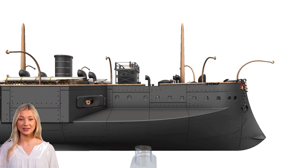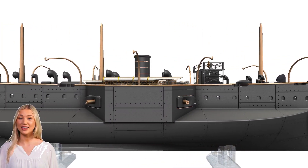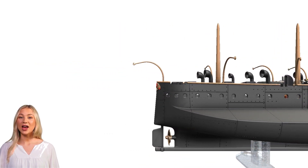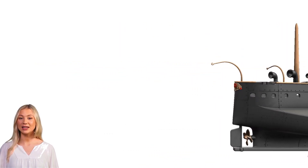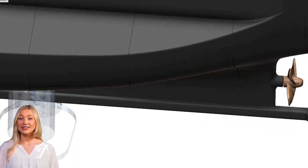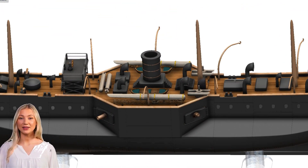In its final years, in 1912, the Fethi Buland was sunk by a Greek torpedo boat during the First Balkan War while at anchor in the harbor of Thessaloniki. The sinking marked the end of its service, reflecting the changing nature of naval warfare and the vulnerability of older ironclad designs to more modern naval tactics and weaponry.